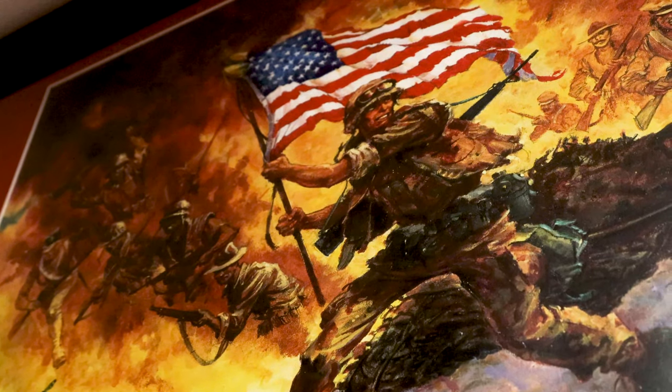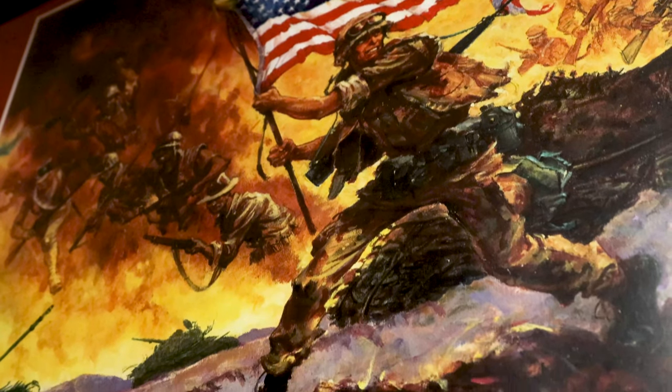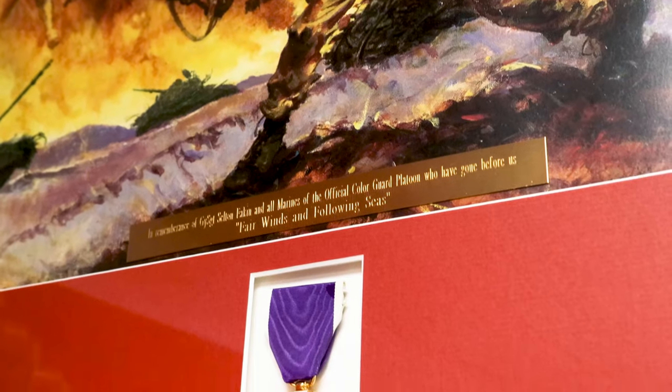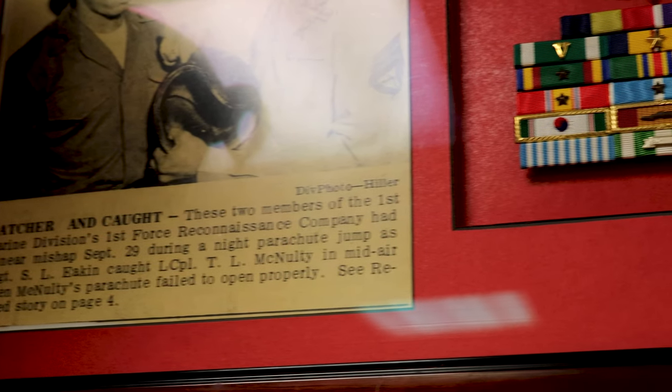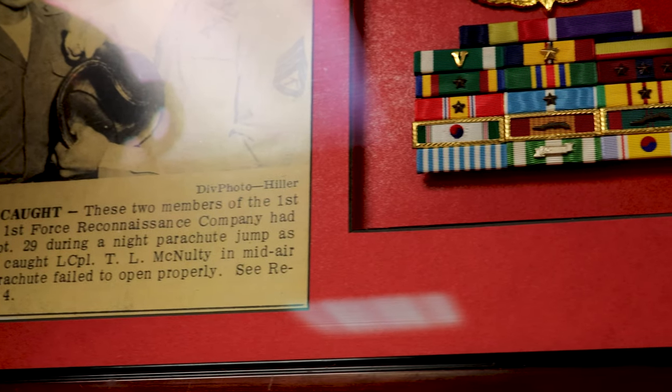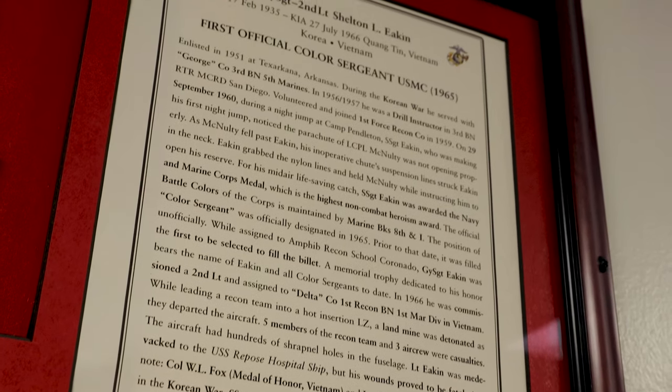Not that there weren't other color sergeants before that time. However, this is the first time that was an official billeted position. Gunnery Sergeant Shelton Eakin was awarded a Purple Heart for his gallantry and for his ability to save one of his fellow Marines while falling from an aircraft on a jump. That individual is what has paved the way for this position — for me to be here right now. And he was the very first Color Sergeant of the Marine Corps.